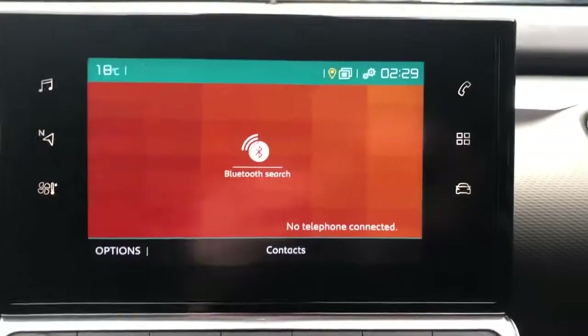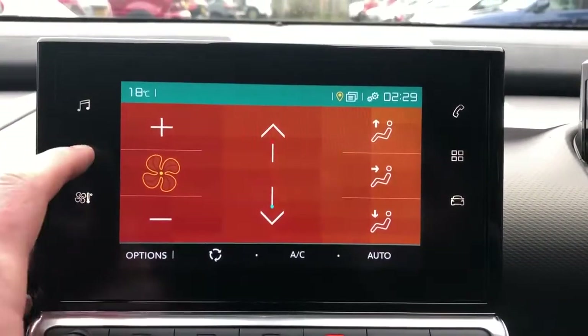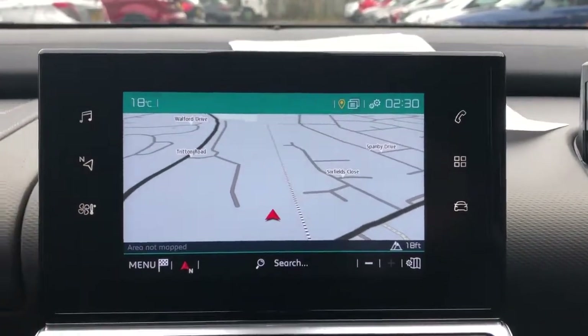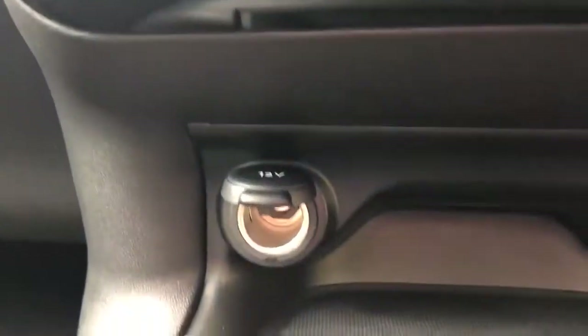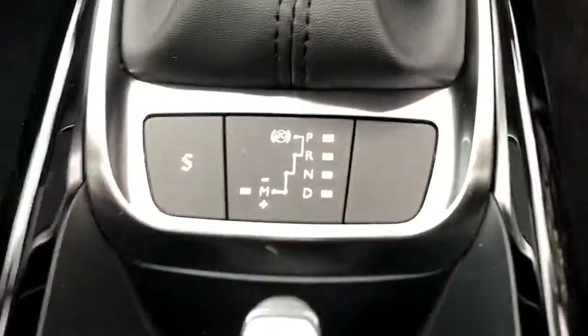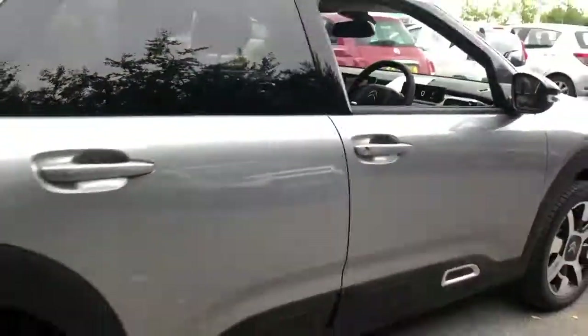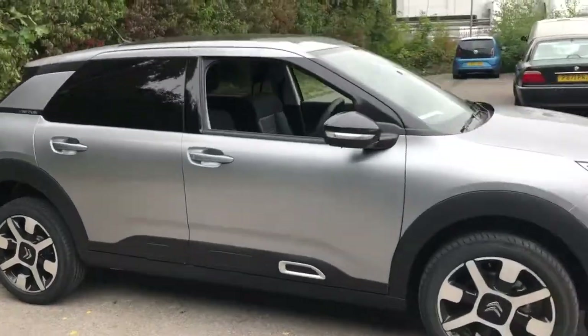Bluetooth connectivity for your phone, air conditioning with climate control, satellite navigation, FM, AM and DAB radio, 12-volt outlet, USB port, and this is an automatic. And there we have the 69 plate Citroen C4 Cactus.